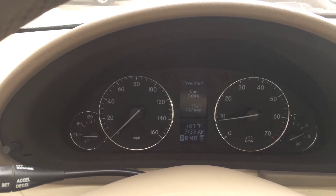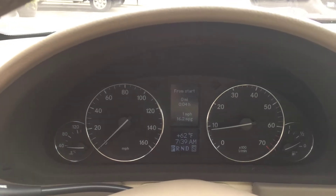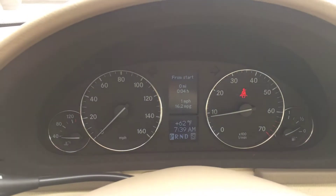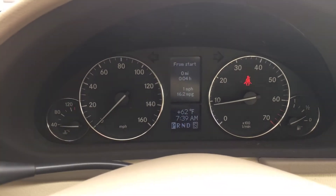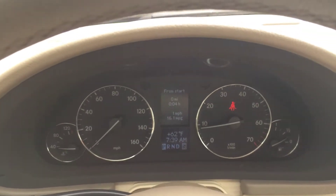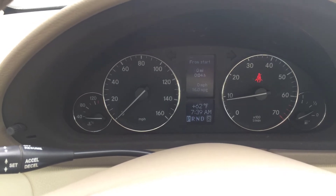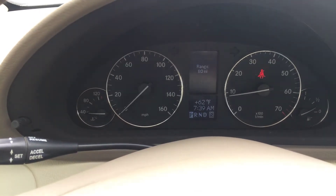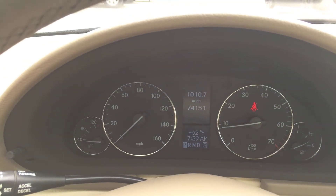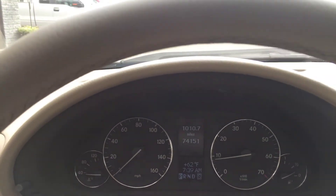There was a mileage — 74,000, I think. Let's try to get back here. There we go. Steering wheel controls. There's the mileage there. Like I said, really low miles.